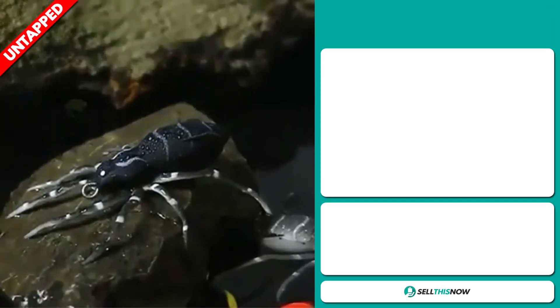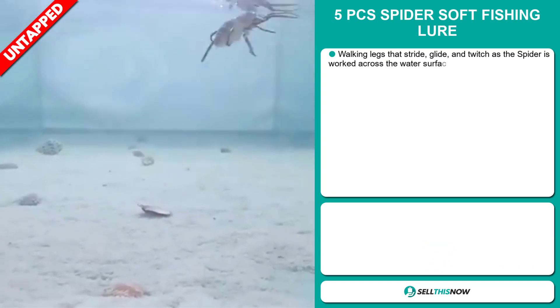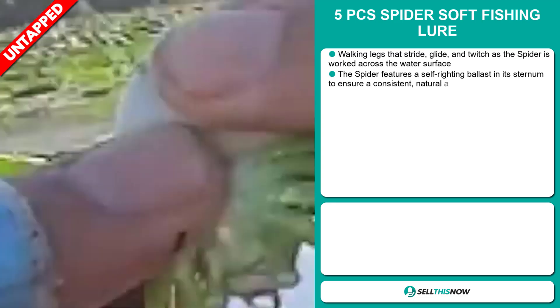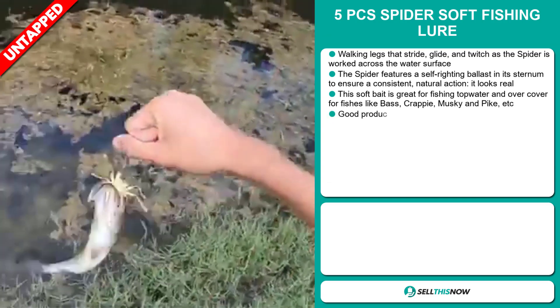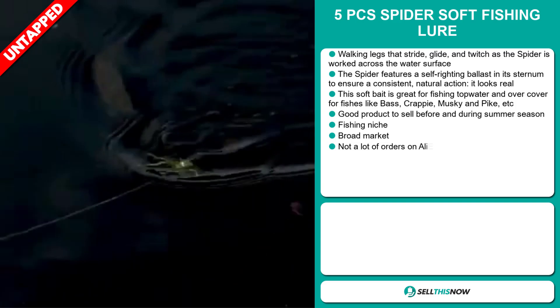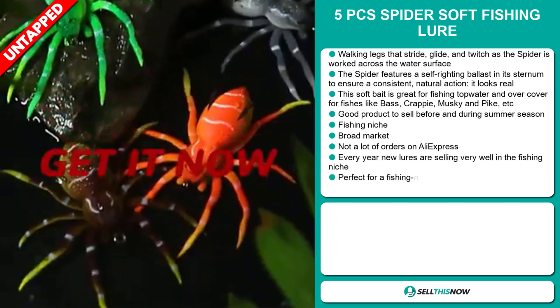Our next product is the 5 Pieces Spider Soft Fishing Lure. Here you have walking legs that stride, glide and twitch as the spider is worked across the water surface. The spider features a self-righting ballast in its sternum to ensure a consistent natural action — it looks really real. This soft bait is great for fishing top water and over cover for fish like bass, crappie, musky and pike.